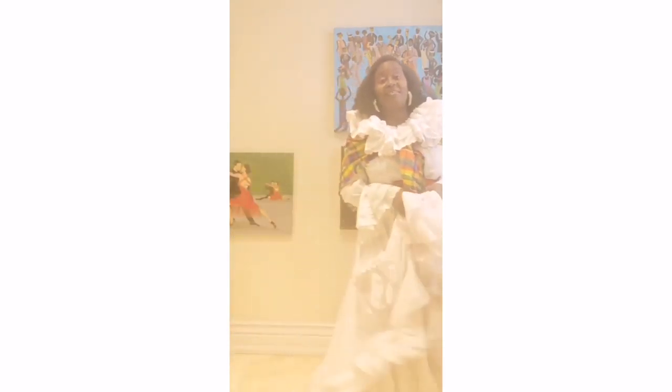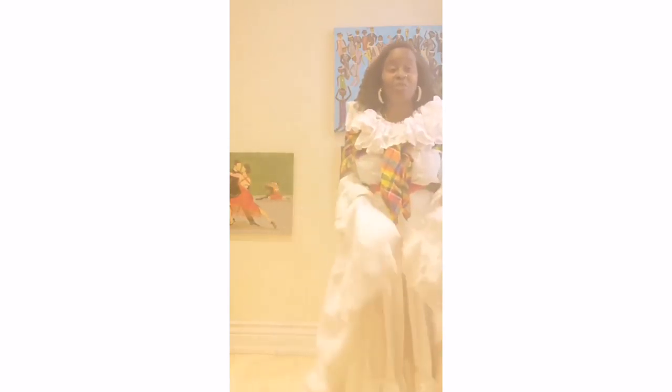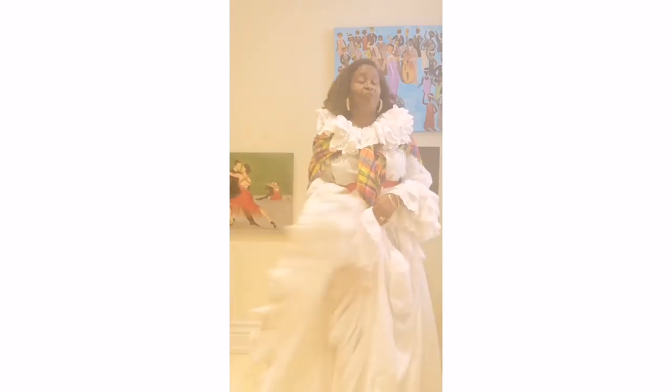So this afternoon the theme is dance, and I'm going to be showing you a few of my paintings that capture various dances.